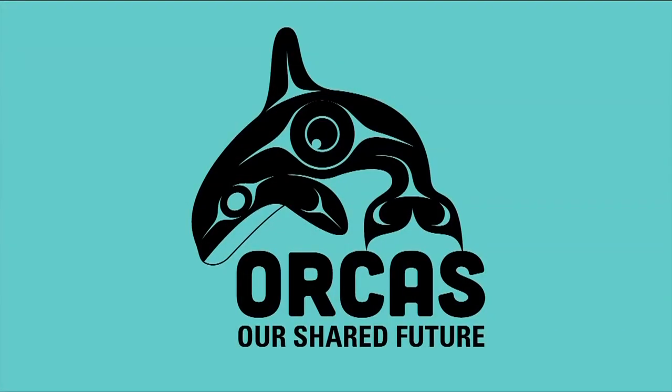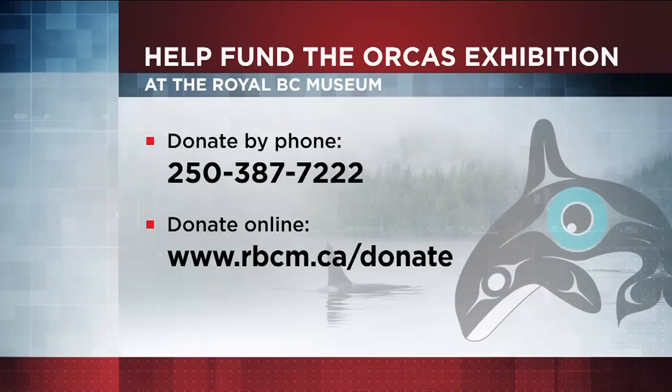Orcas: Our Shared Future opens May 15th, 2020. You can help fund the exhibition two ways — phone the museum or donate online at rbcm.ca/donate.